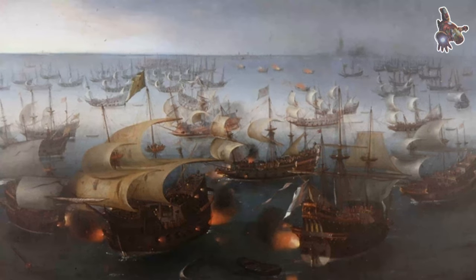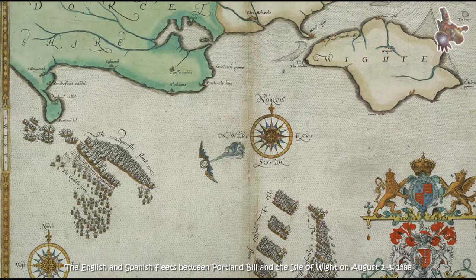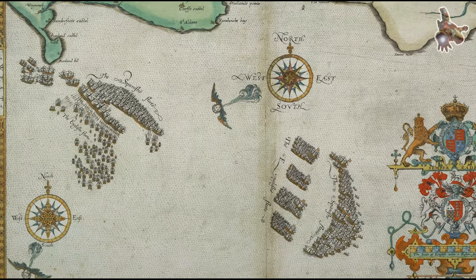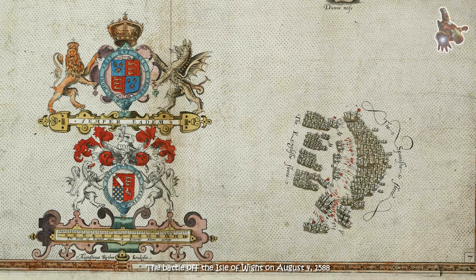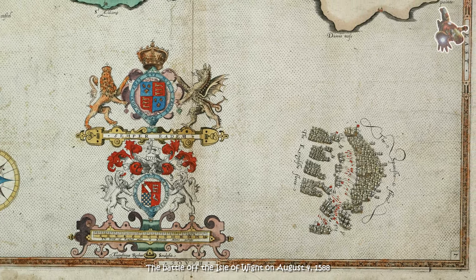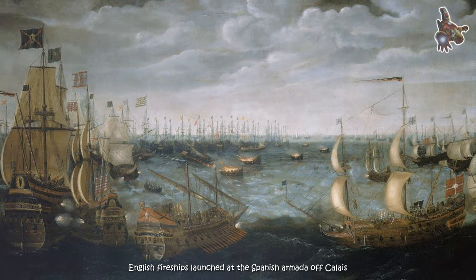The armor was installed on the sides and bow of the ship, protecting it from enemy cannonballs and bullets and making it more resistant to damage. The armor on the San Martin had a significant impact on the development of naval warfare, making galleons more protected from enemy fire and contributing to their growing combat effectiveness.